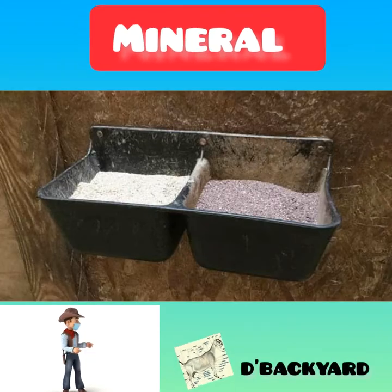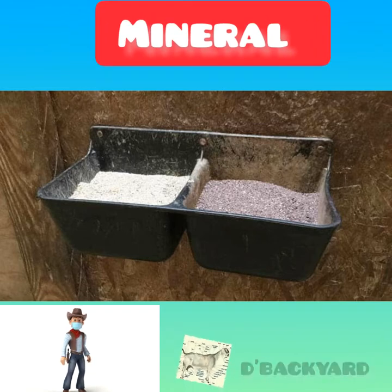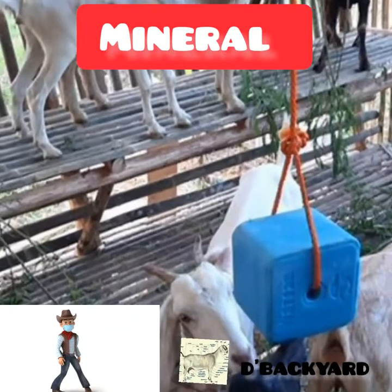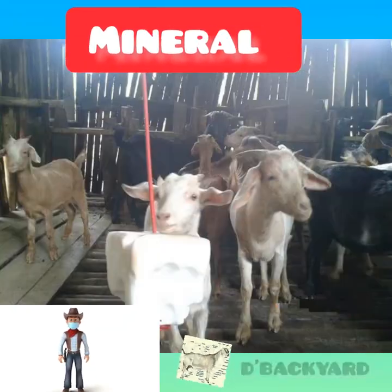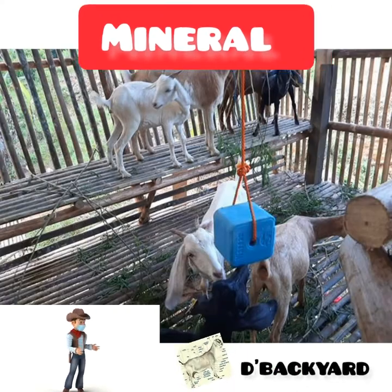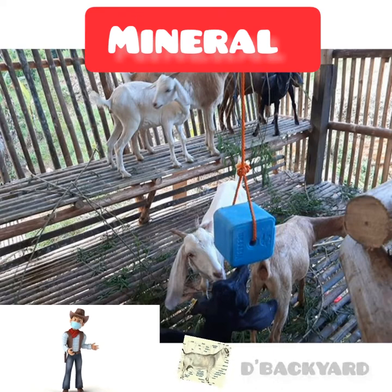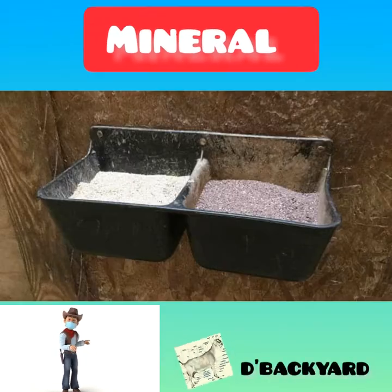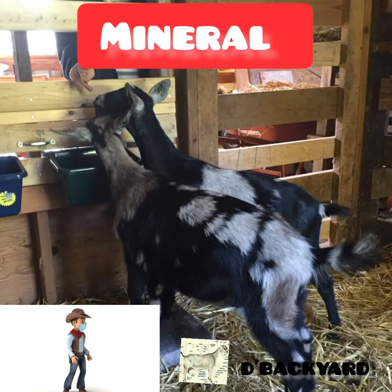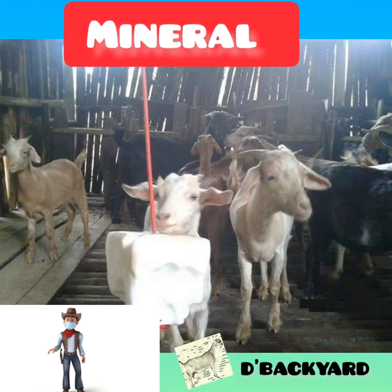Number 6: Minerals. Loose minerals, offered free choice, are also essential for good health. Choose a goat formula — loose minerals for sheep don't contain enough copper. Goats don't have rough tongues like cattle do, which might make it hard to get minerals from a block, so loose minerals might be a better choice. Look for minerals with salt or supplement with a salt block. Baking soda should also be offered free choice — it helps goats maintain good digestive health, protects against bloat, and helps with acid upset.